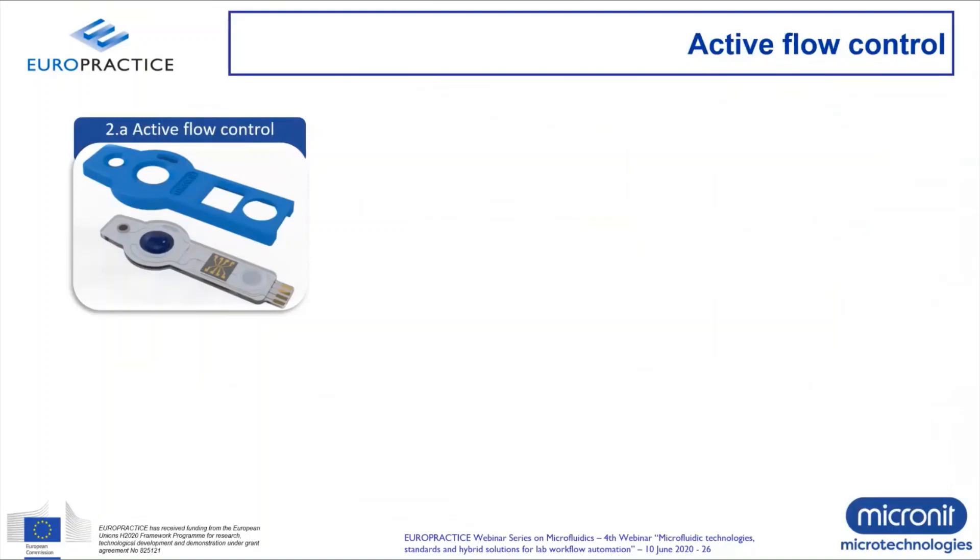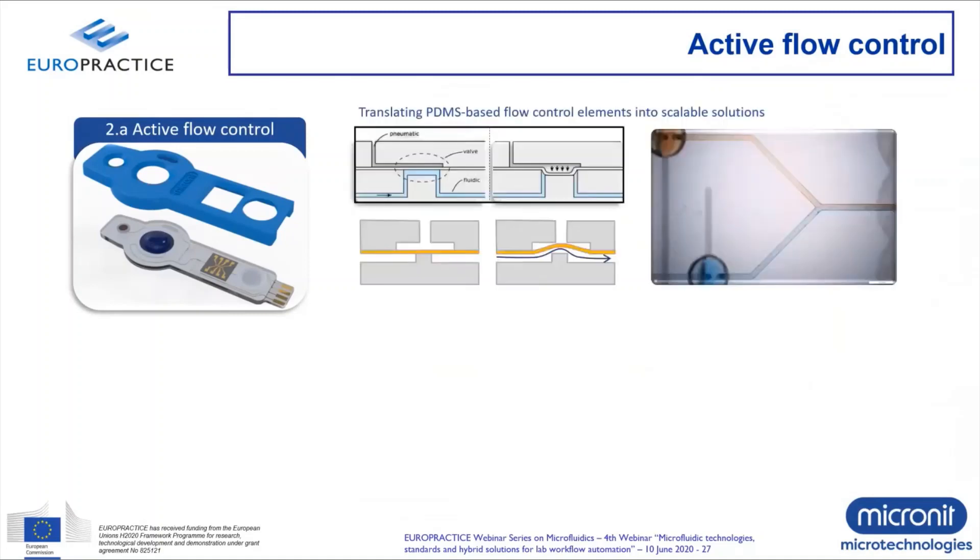The second microfluidic function — really the motor of your microfluidic device — is flow control. There are two ways to do this actively. One is using integrated valves, of which there are many solutions in the industry. Normally open or normally closed valves use membranes that either press down to close a fluidic channel or must be opened by applying fluidic pressure. You can play with valves to create a switch, controlling when each reagent or buffer enters a certain channel, really controlling your flow inside the different areas of the microfluidic chip.